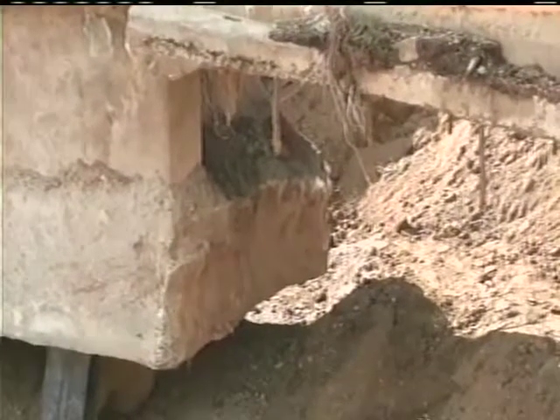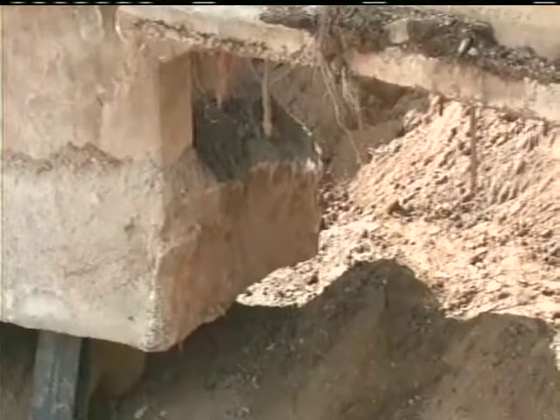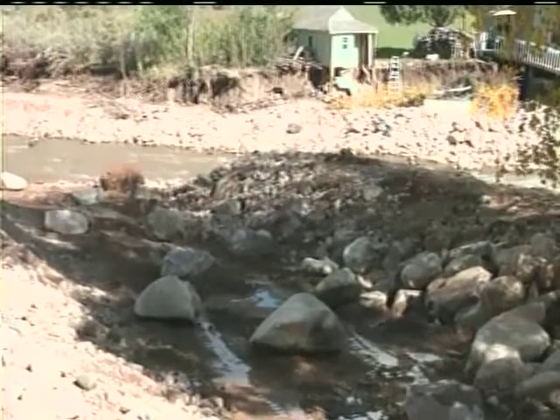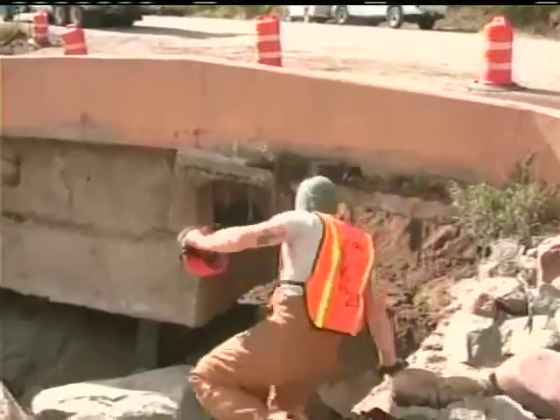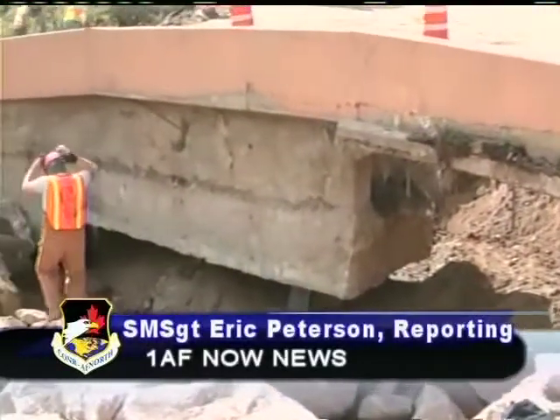The deployed leadership was satisfied that the members of the 219th Red Horse Squadron did their best in their effort to fix broken roads to help bring back a sense of normalcy to the residents of Colorado affected by the flooding. In Great Falls, Montana, this is Senior Master Sergeant Eric Peterson reporting for First Air Force Now.